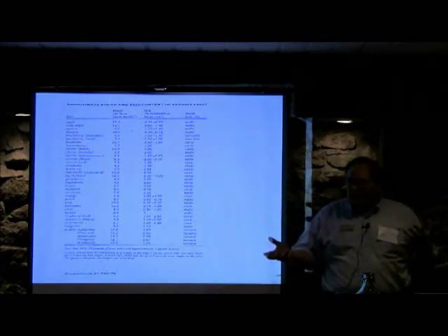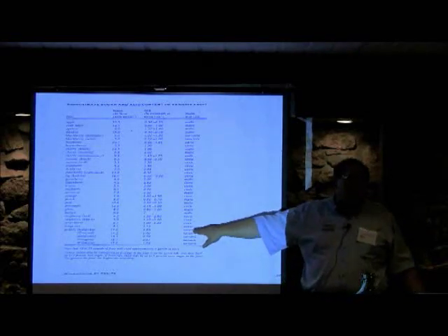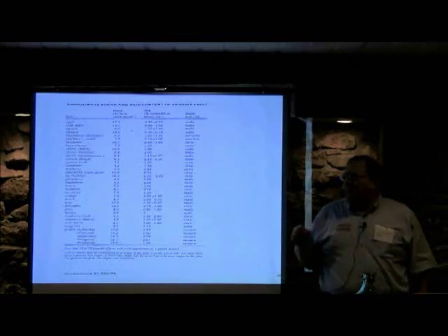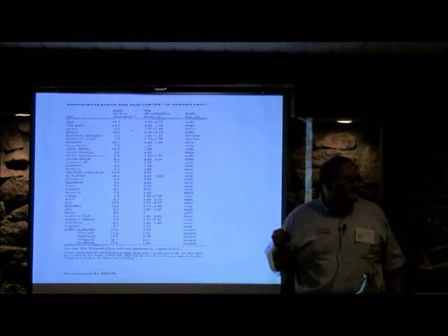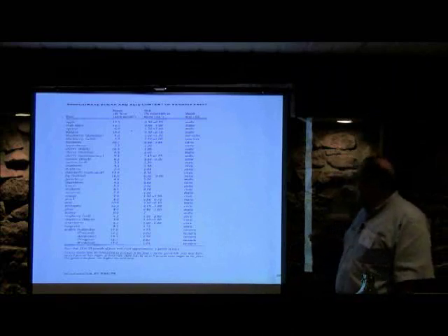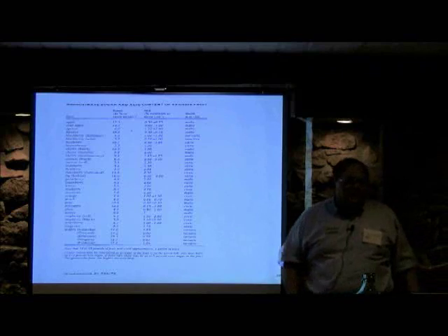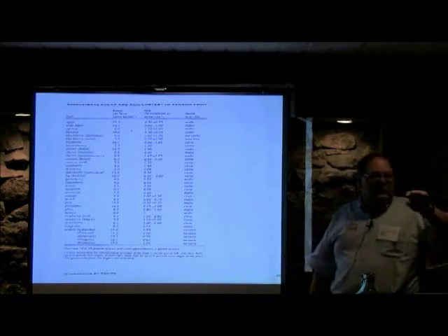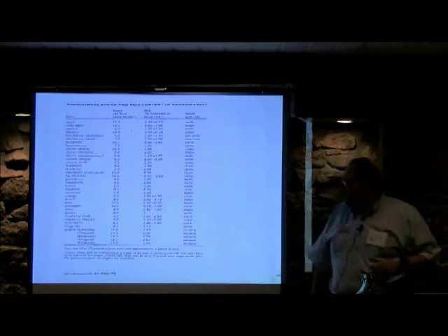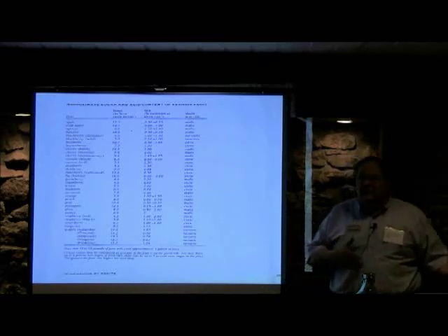For grapes you have to cold-stabilize them during finishing because there's potassium in the grape must. The potassium combines with the tartaric acid — it's an unstable chemical system — and it precipitates out potassium bitartrate, which most of us know as cream of tartar, or wine diamonds. Cold stabilization requires about 28 degrees for two weeks. Some places just put their wines outside for the winter, or if you're aging your Cabernet for two years in oak, it'll precipitate out during that time.